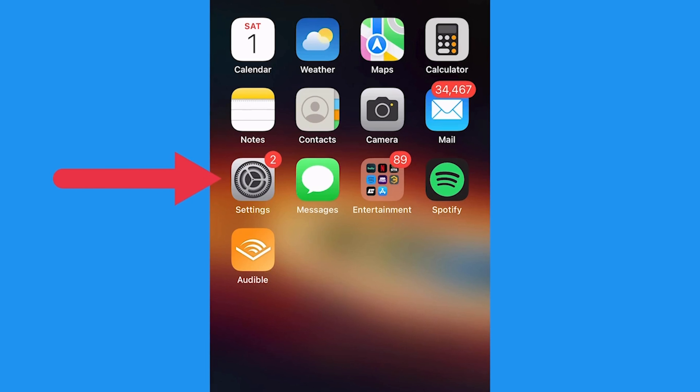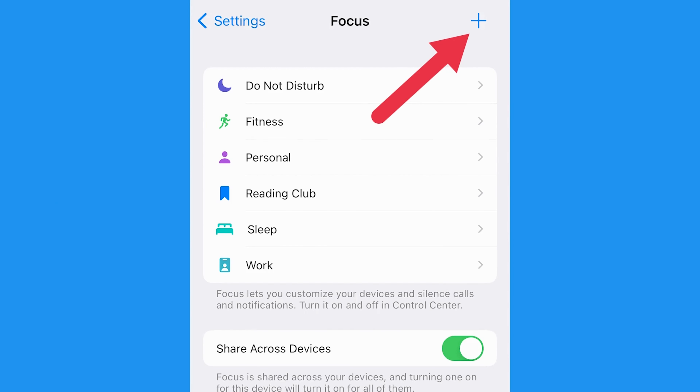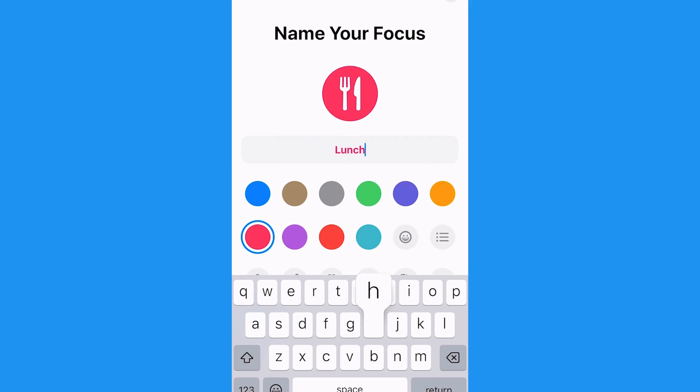If you want something a little more custom for your lifestyle, simply click on the plus sign in the top right corner. Then select the custom option, which will allow you to choose a name for your new mode and even select an icon to match your vibe.